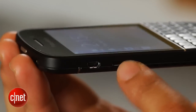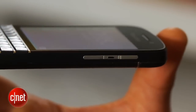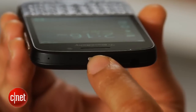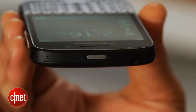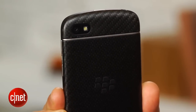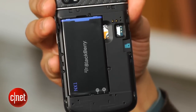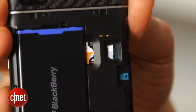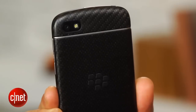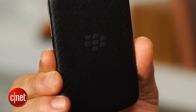On the left edge is a micro-USB port, plus a micro-HDMI port. On the right is a thin volume rocker and play-pause key. Up top is a power button and 3.5-millimeter headphone jack. The phone's backside houses an 8-megapixel main camera and LED flash. Also placed here is the removable back cover that hides a removable battery, micro-SD card slot, and SIM card slot. I definitely like the cover's rubbery soft-touch coating, in addition to the Q10's sturdy black aluminum ring that encircles the device.